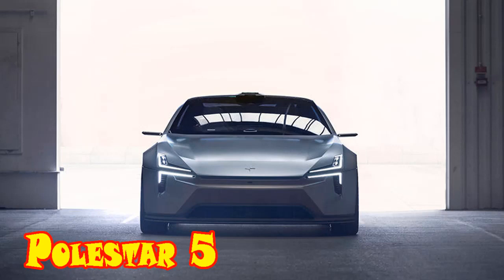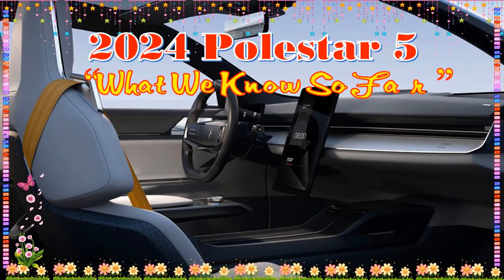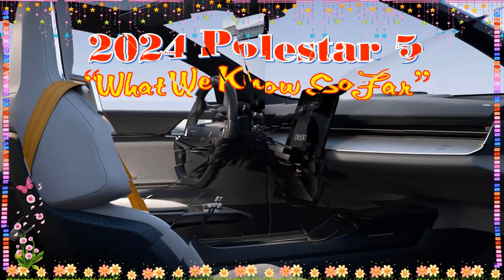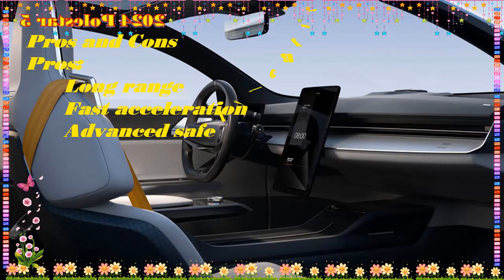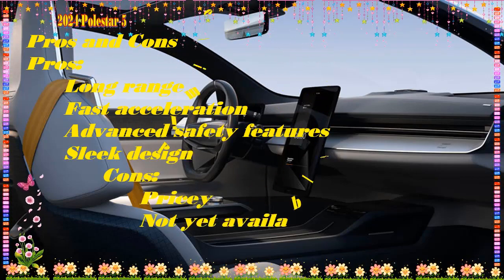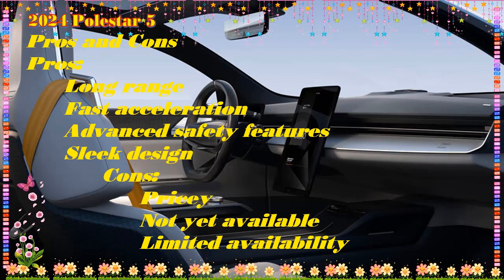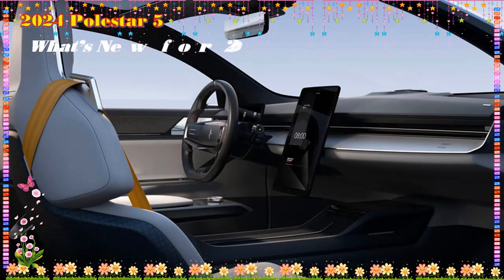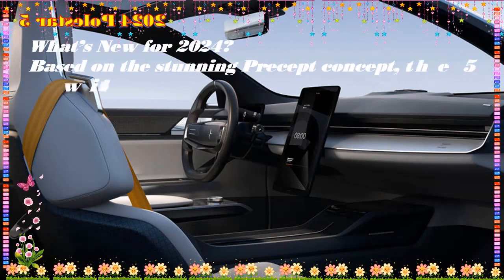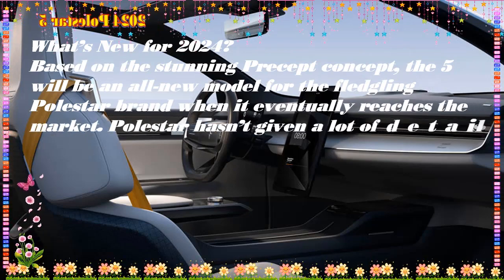2024 Polestar 5 interior, range, price, battery, power, and speed. The 2024 Polestar 5 interior is minimalist and luxurious, providing a very comfortable space made from a variety of sustainable materials including recycled plastic bottles, flax fiber, and cork-based vinyl. Its expected price starts at around $75,000. Polestar unveiled the Precept concept car at the Geneva Auto Show in 2020. The Polestar 5 is one of the upcoming electric cars from Swedish automaker Polestar.